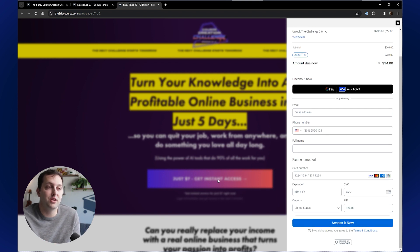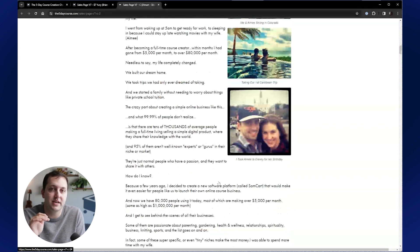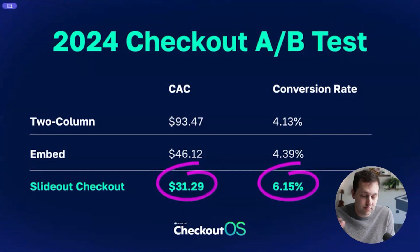Let's take a look at the numbers. We laid it all out in this split test. Basically the control was: click a button, go to a new page. Variation one was embedding SamCart's new embed on the page, sort of down at the bottom — click on a button and scroll to the bottom. And variation two — spoiler alert, the winner — is that slide-out checkout.